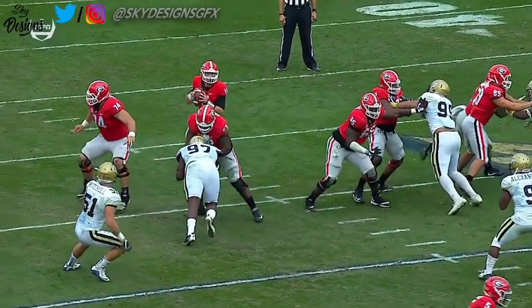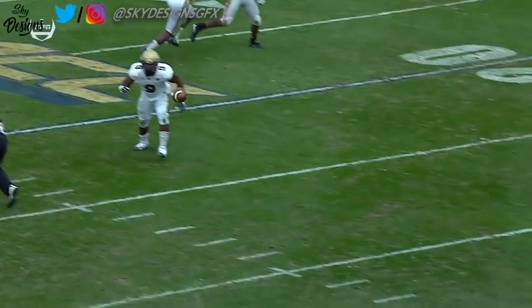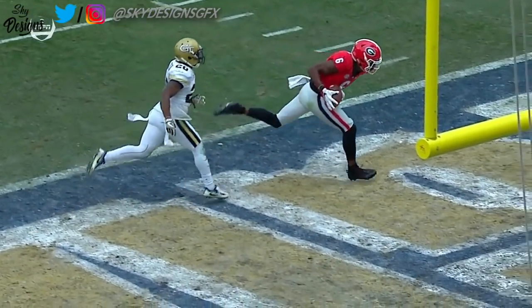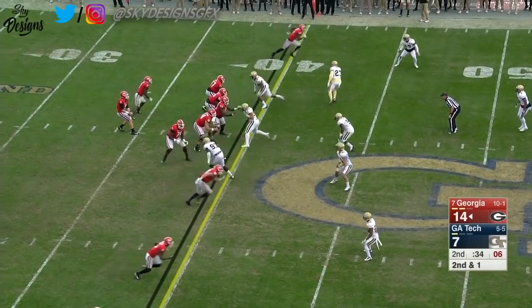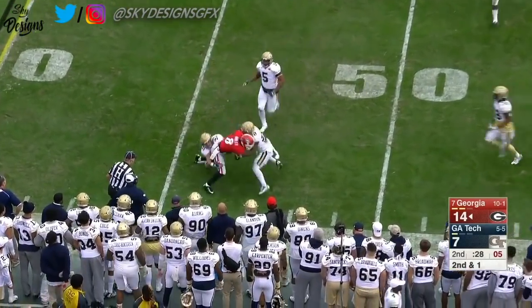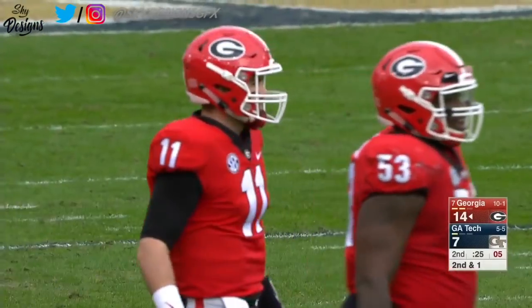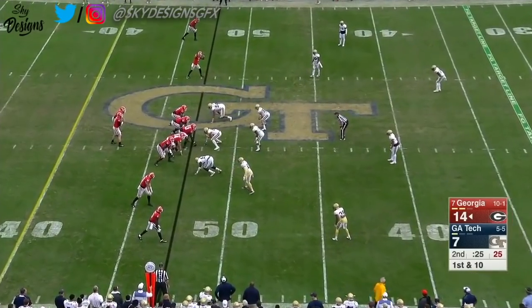They go with a triple post instead of a double post this time. Wims is left one-on-one against Lawrence Austin. Georgia still has two timeouts and they've got a kicker with a strong leg. Fromm with a long throw that's caught by Riley Ridley — Calvin Ridley of Alabama's younger brother — and he's out of bounds at the 47-yard line, so the clock will stop at 20.